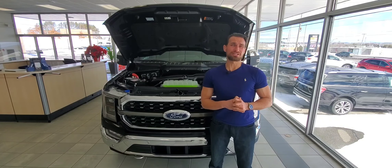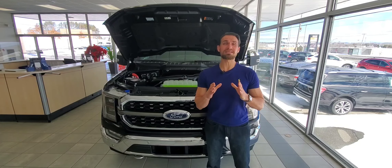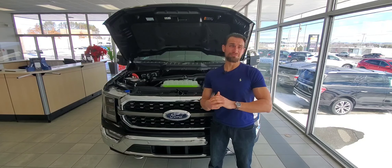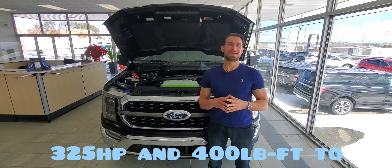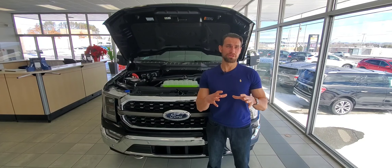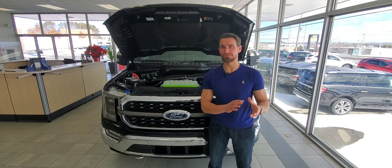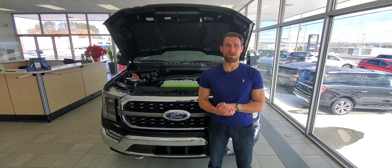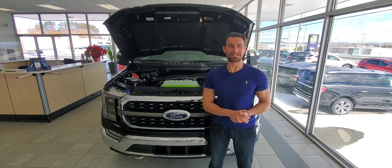One of my favorite engines is also the engine going into the Ford Bronco — the 2.7-liter V6 EcoBoost. On the F-150, it makes 325 horsepower and 400 pound-feet of torque, and that torque is made at only 3,000 RPM. It also pulls more than it did on the 2020 model, actually because of a three-quarter floating rear axle that I'll get into later in the video.